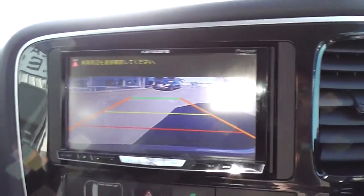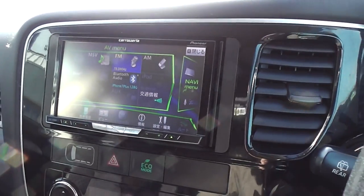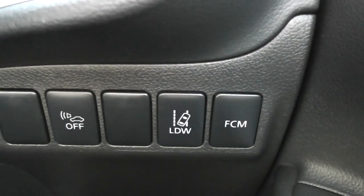There's a reversing camera which makes it nice and easy to park. There's your radar cruise control on this side, and lane departure warning as well as FMC — forward collision mitigation. So loads of safety features.